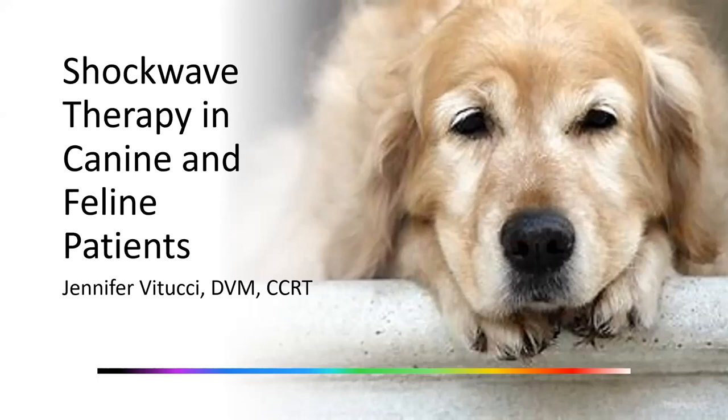Dr. Vitucci moved to St. Louis with her husband Mike. They owned a small animal general practice for 12 years before recently moving to the Florida Panhandle. Her love of geriatric patients and improving their quality of life by treating mobility and arthritis issues led her to become a certified canine rehabilitation therapist through the Canine Rehab Institute in 2019. Since selling their practice in early 2021, she has been with PulseVet, now a Zomedica company, as the professional services veterinarian for the shockwave therapy line. Please welcome Dr. Jen Vitucci.